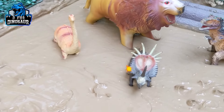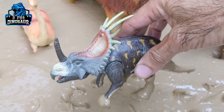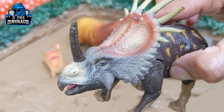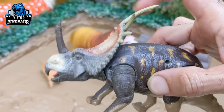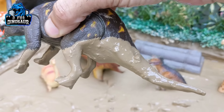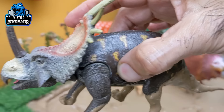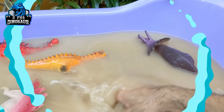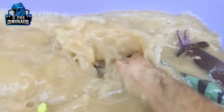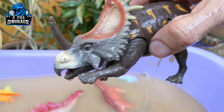Let's see what we have now here — we have a Centrosaurus. He has one horn on his face. He has a rotating head and he is a herbivore dinosaur, and very very dirty. Let's make him clean. Here we go, Centrosaurus!